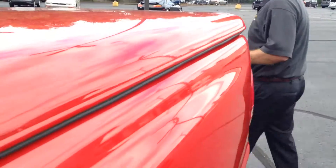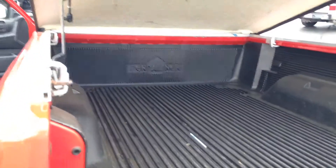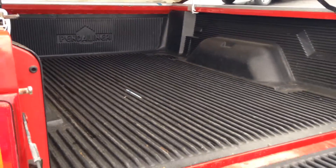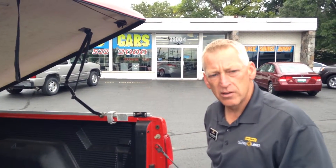This Dodge Dakota has a matching fiberglass cap giving you access to a full bedlined bed in the back, so you can haul, you can carry, you can do anything you need with a pickup truck, still be comfortable, and still have a beautiful vehicle.